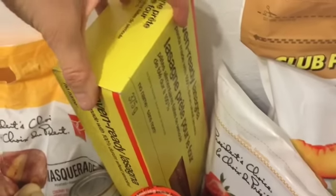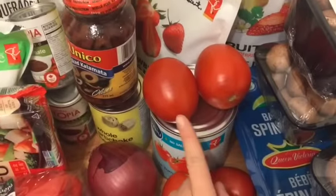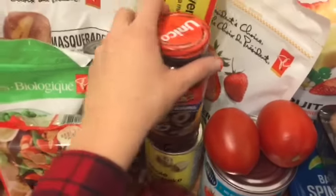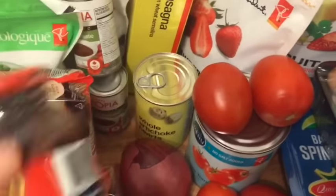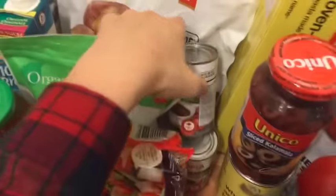I got some lasagna sheets — I'm making a lasagna for my mom's birthday. Tomatoes, more tomatoes. I always dilute my pasta sauce with canned tomatoes, no salt added. This is for pizza. I got some olives and artichoke hearts, which are the best thing ever — make sure you get them in brine, not in oil.